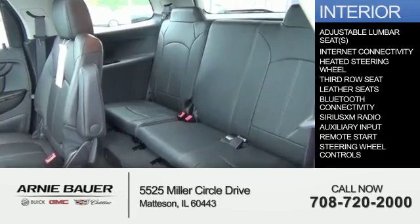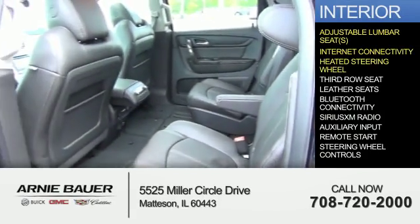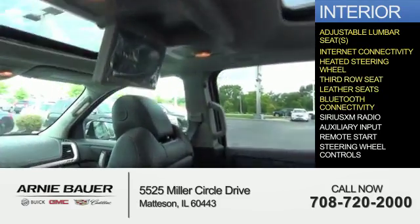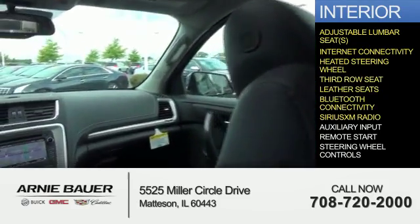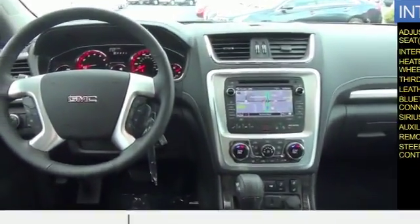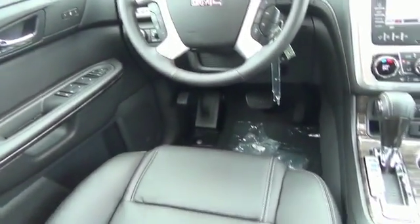Inside, you'll find adjustable lumbar seats, internet connectivity, heated steering wheel, third row seat, leather seats, Bluetooth connectivity, Sirius XM satellite radio, an auxiliary input, remote start, and steering wheel controls — great quality at a great price. Call or click to contact us today.